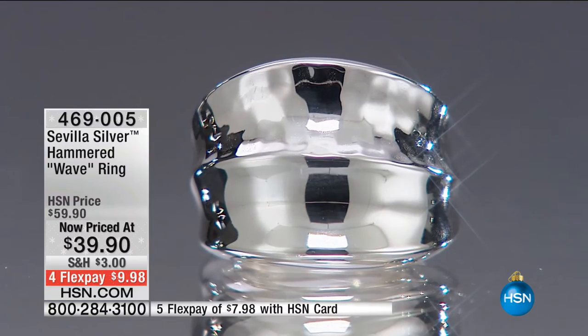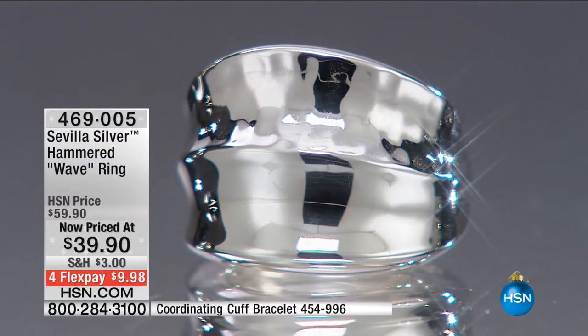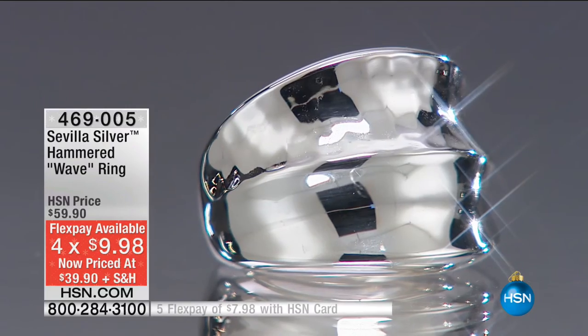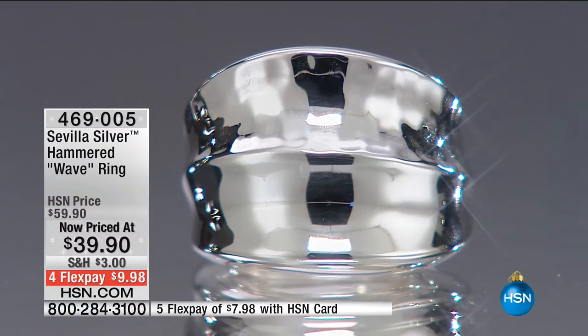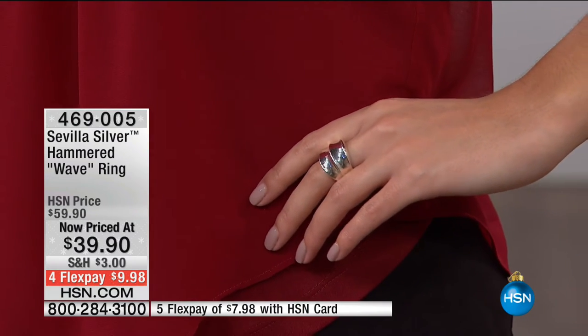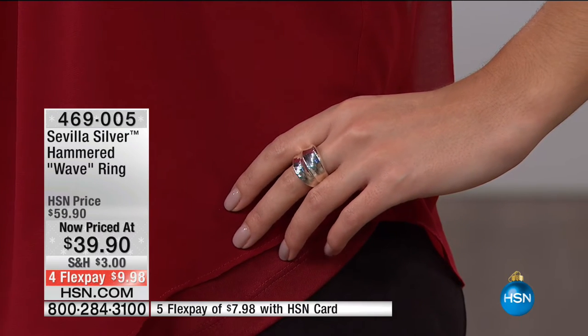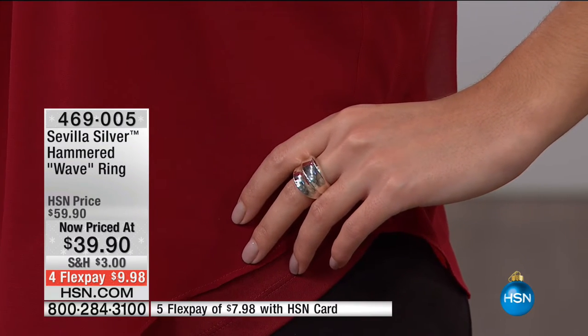Up next from Sevilla Silver — the Hammered Wavering ring. We showed a sneak peek at the top of the show because we knew how popular it would be. It's $20 off and on flex it's less than $10 to get home. Two different finishes — a hammered finish and a smooth high-polish finish, sort of yin and yang. Both catches the light. This is a bold statement. We have very limited sizes in size five, and sizes 6 through 10, but 11 and 12 are gone.